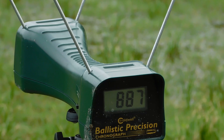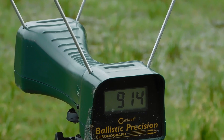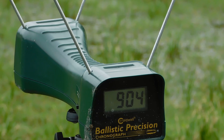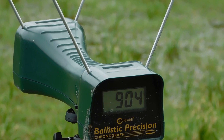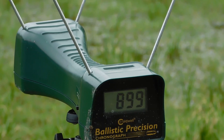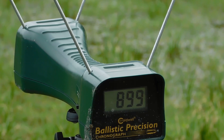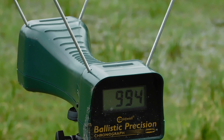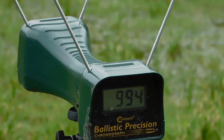By the numbers, the 22 Magnum is coming in at an average velocity of 986 feet per second, while the LR is coming in at 911 — a difference of 75 feet per second. That may not seem like much, but with velocities this low, that is significant.